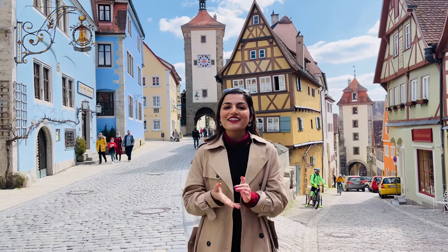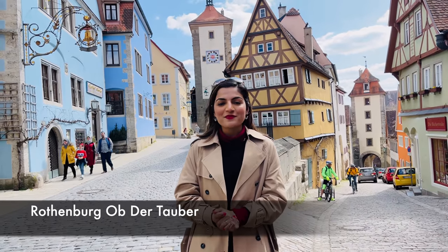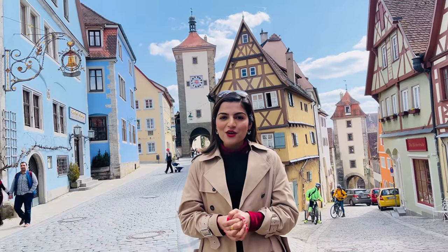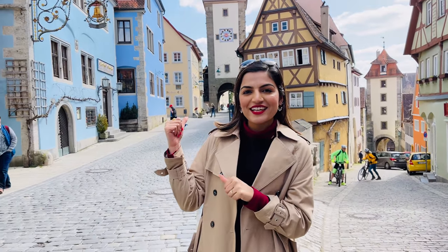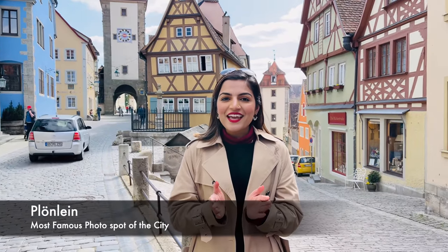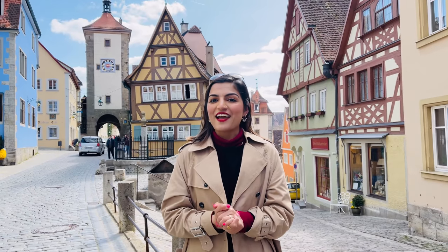Welcome to Flying Abroad! Today we are in Rothenburg ob der Tauber. This is a very famous historic medieval town, and you can see this is the most famous city. Now we are looking at the whole town and I will tell you a lot of interesting facts.